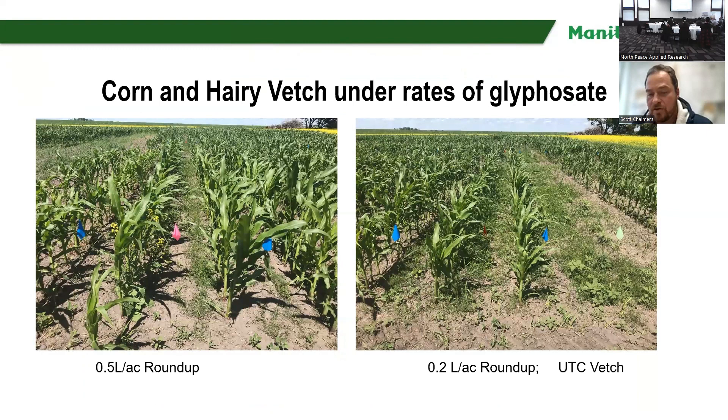We've also been doing trial work trying to figure out what rate of Roundup we can use to accommodate the corn-vetch system. We know that vetch is very tolerant to Roundup or glyphosate. We found about a half liter per acre of the 540 rate is enough to basically let hairy vetch keep growing, and we've had rates all the way up to two liters per acre of 540 that still doesn't kill hairy vetch. So just to be wary — when you work with hairy vetch, it can be kind of a hairy monster if you're not watching, and glyphosate will not control it. Only a couple of other herbicides will.